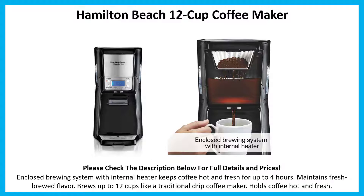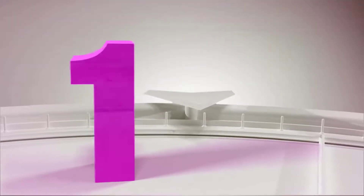Number 2: Hamilton Beach 12-cup coffee maker. Enclosed brewing system with internal heater keeps coffee hot and fresh for up to 4 hours. Maintains fresh-brewed flavor, brews up to 12 cups like a traditional drip coffee maker, and holds coffee hot and fresh.